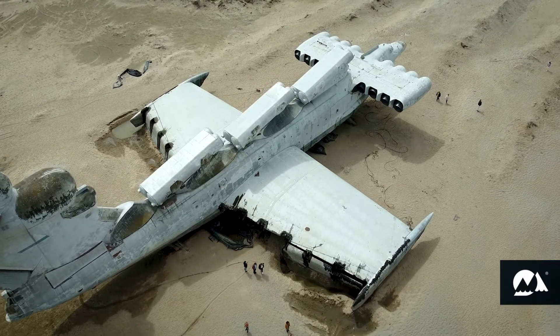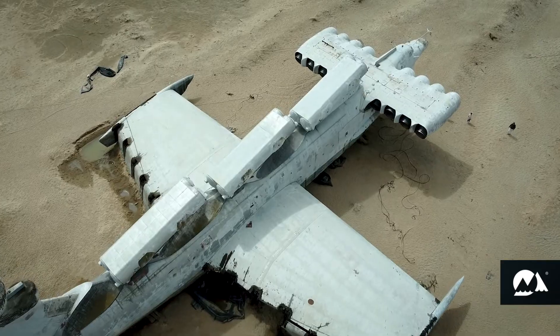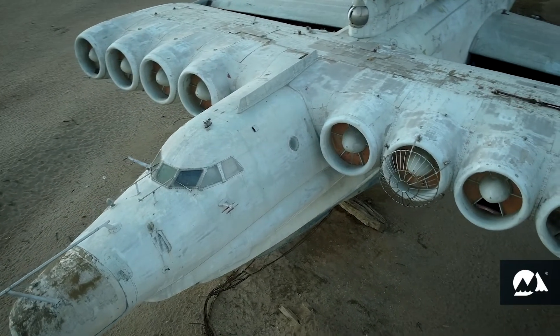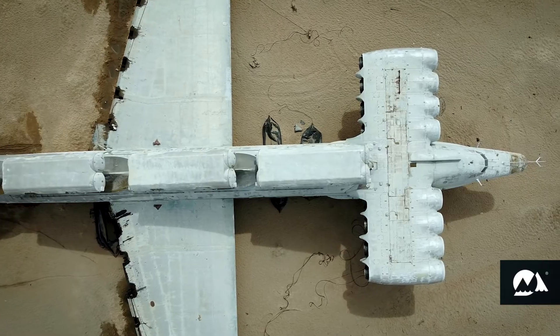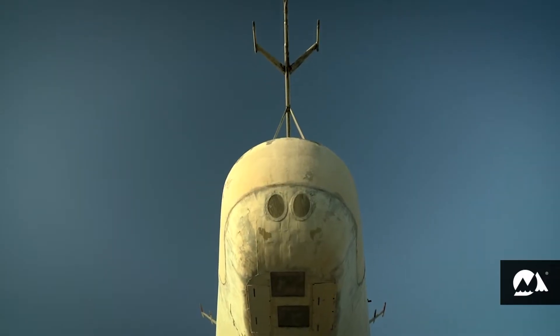The Ekranoplan was driven by eight turbojet engines. Lun had a length of 74 meters, a wingspan of 44 meters, and a takeoff weight of 380 tons. Therefore, it turned out to be clearly distinguishable in photographs taken by American satellites from space. For its gigantic dimensions, the Ekranoplan received the unofficial name Caspian Monster.